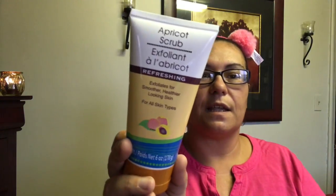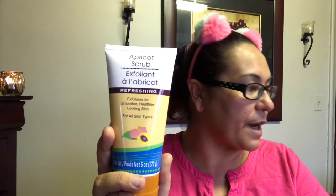I also picked up this apricot scrub — it's refreshing, exfoliates for smoother, healthier-looking skin, and works for all skin types. It really smells like apricot. I've never seen this here before and I'm willing to give it a try.